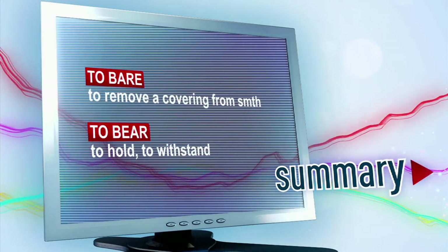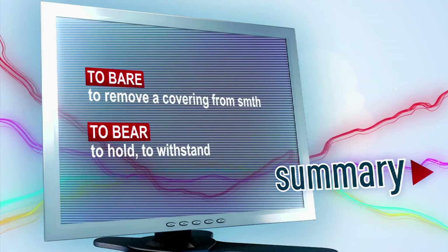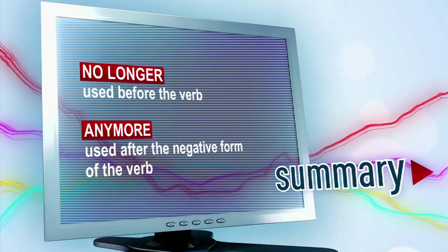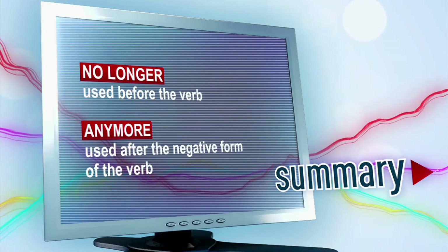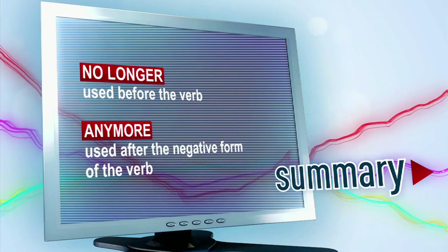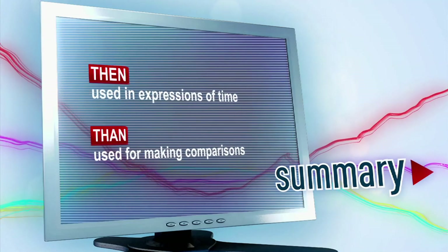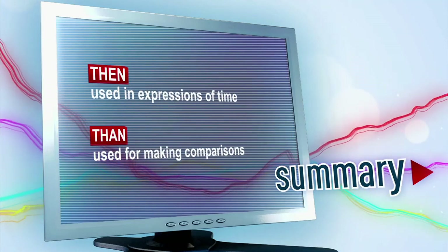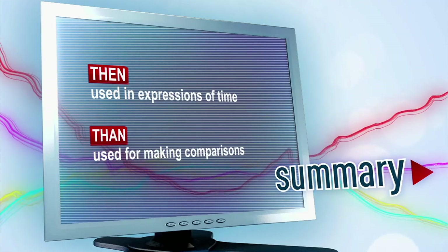To bare: to remove a covering from something. To bear: to hold or to withstand. No longer: a phrase used before a verb to talk about something that was true in the past but is not true now. Anymore: an adverb synonymous with 'no longer' that's used after the negative form of the verb. Then: an adverb used in expressions of time to talk about an action that will follow. Than: a conjunction used for making comparisons.